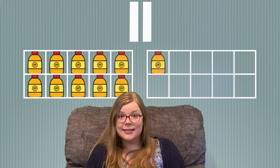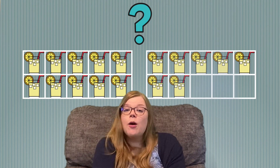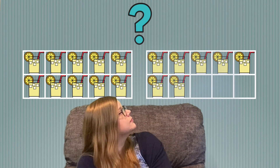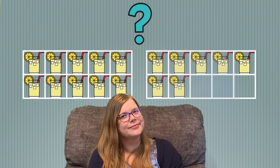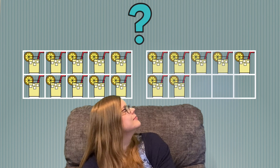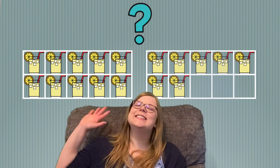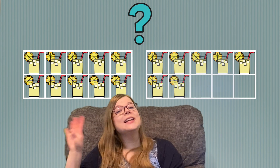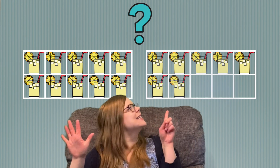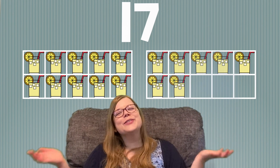What are we going to count next? Lemonade. I love lemonade. How many lemonades do we have? Let's count them together. 10, 11, 12, 13, 14, 15, 16, 17. We have 17 glasses of lemonade. Great job!